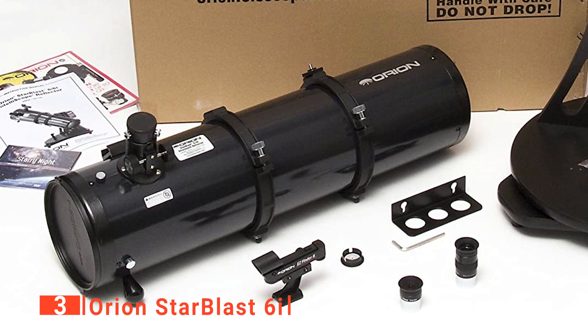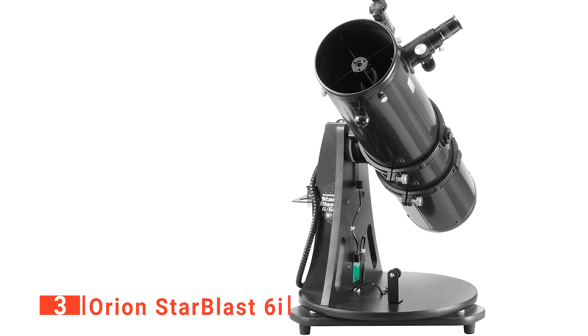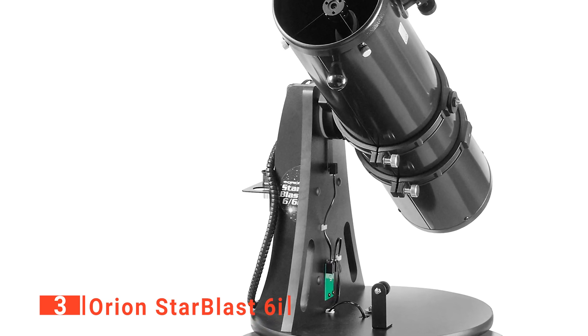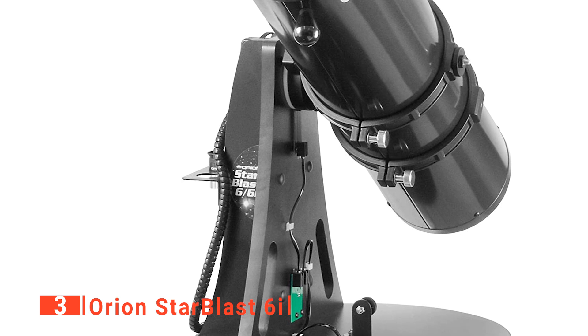With a 6-inch aperture, the Starblast is the most powerful scope so far on our list, especially for such a compact unit. Under fairly good skies, it should be capable of showing you any objects in the Messier catalog, as well as many others. We've found that this scope is ideal for planetary observation and very proficient at viewing constellations in detail.